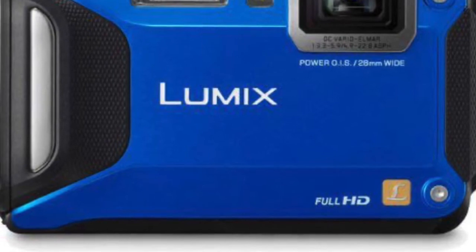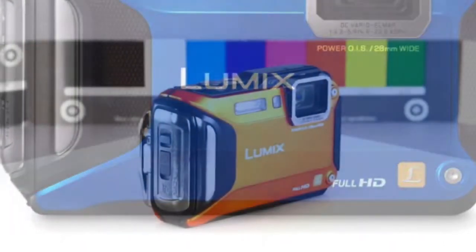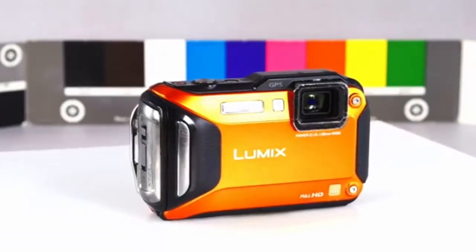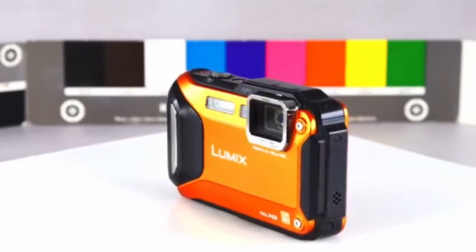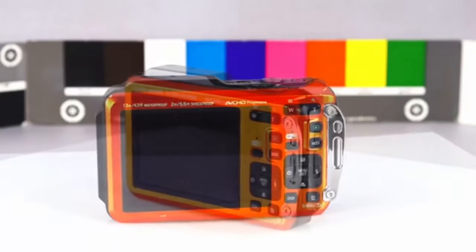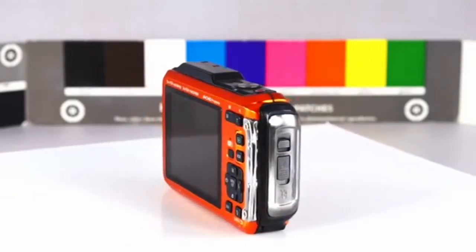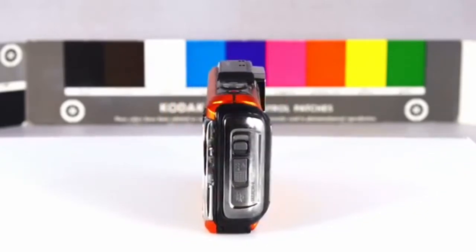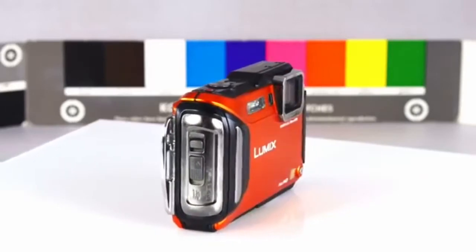Number 2: Panasonic Lumix DMC TS-5A. The Panasonic Lumix stands out for its variety of creative features and shooting options, with a 9.3x digital zoom at 16MP and an underwater option up to 43 feet (13 meters). This camera offers some of the best durability and quality images, but it isn't an option for someone who just wants the bare minimum.